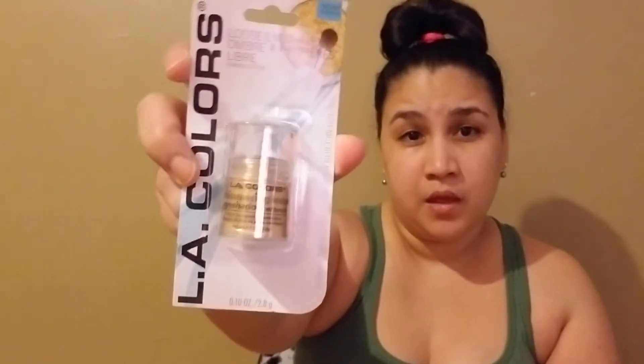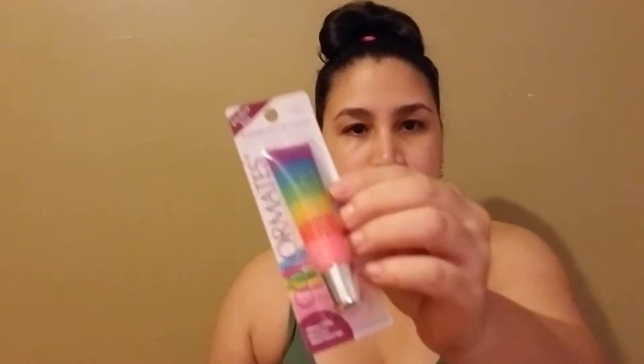Then I got this LA Color eyeshadow gold — it's an eyeshadow with brush. I figured let me give it a try. So far LA Color hasn't really been a hit for me — I haven't found something from LA Color that's super good other than the nail polish — but I figured let me give it a try. And then I found this really cute Color Mates the Plus. I literally just got it because it's like rainbow, and because it's rainbow I decided let me give it a try — and it's one dollar.